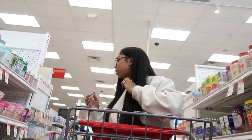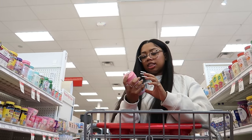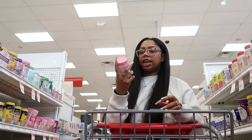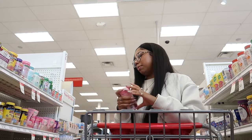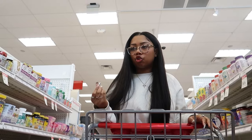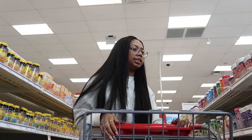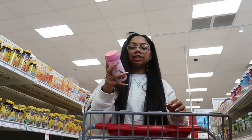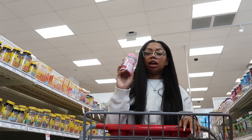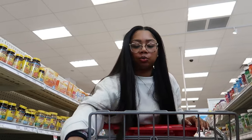The next thing I really wanted to pick up was a women's multivitamin. I've seen the hair, skin, and nails gummy by Nature's Bounty before, but I need something specifically made for women. Nature's Bounty has a women's multivitamin gummy that has collagen in it, which is good for your skin, so I'm going to pick these up as well.